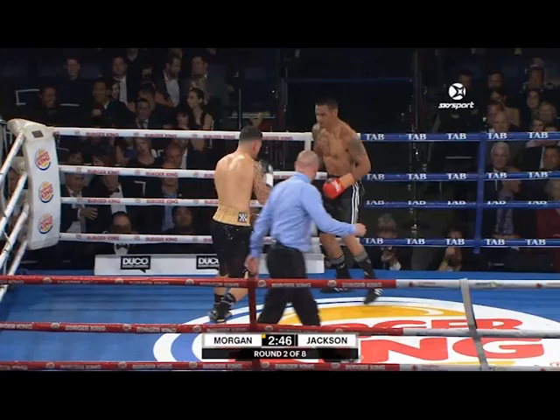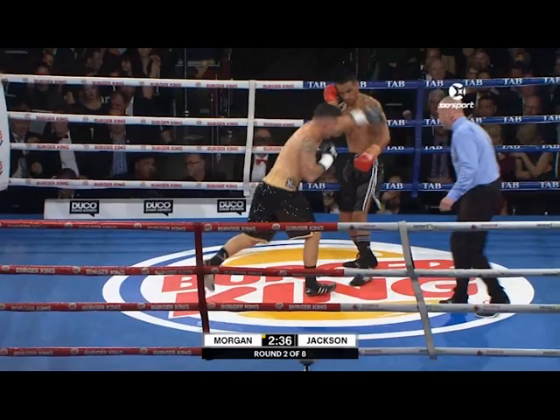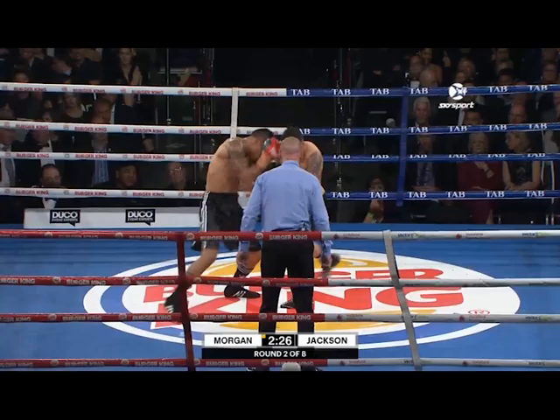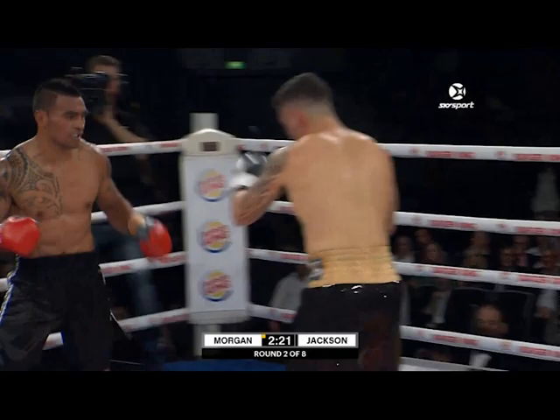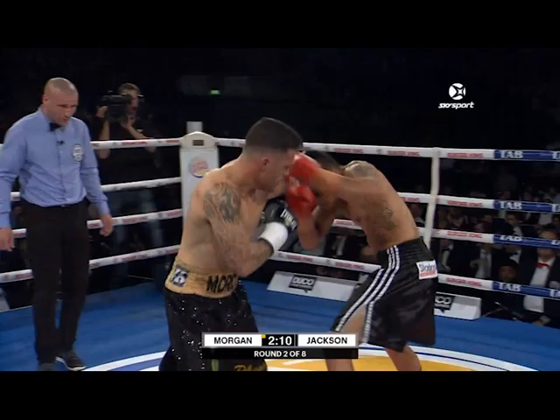Morgan switches sometimes from left to right — he can do it because he's a natural left-hander, so you get power in both shots. But I don't like him as square as he is. When he fights orthodox, I'd like to see him turn that left shoulder in more. But he gets good leverage with the left hook the way he's standing. Very close to a head clash there. Jackson's on his bike a little bit early in this round.